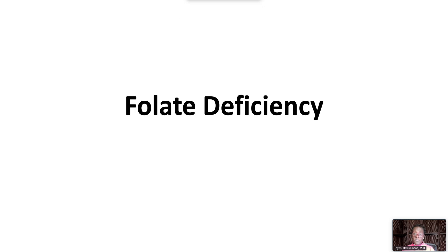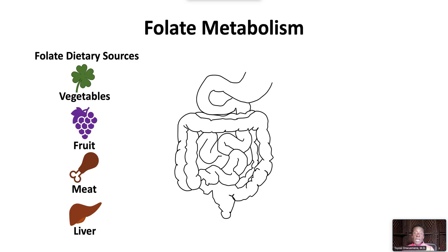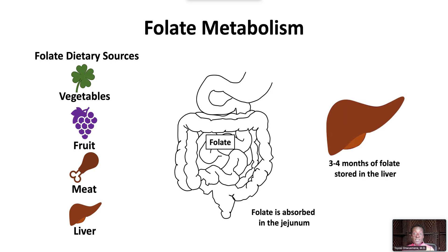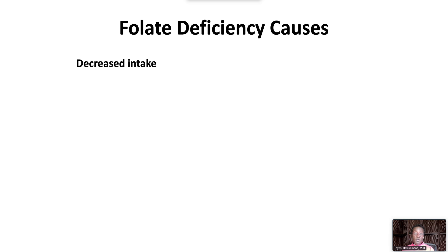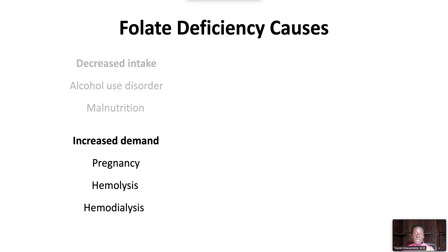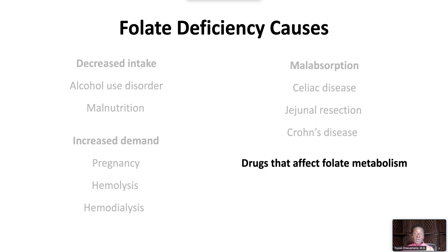Turning now to folate deficiency: dietary sources include green vegetables, fruit, meat, and liver. Folate is mainly absorbed in the jejunum, and the body stores folate in the liver enough to last about three to four months. Folate deficiency can occur due to decreased intake in alcohol use disorder or malnutrition, increased demand due to pregnancy, hemolysis, and hemodialysis, malabsorption due to celiac disease, jejunal resection, and Crohn's disease. Drugs that affect folate metabolism include anticonvulsants and chemotherapy.